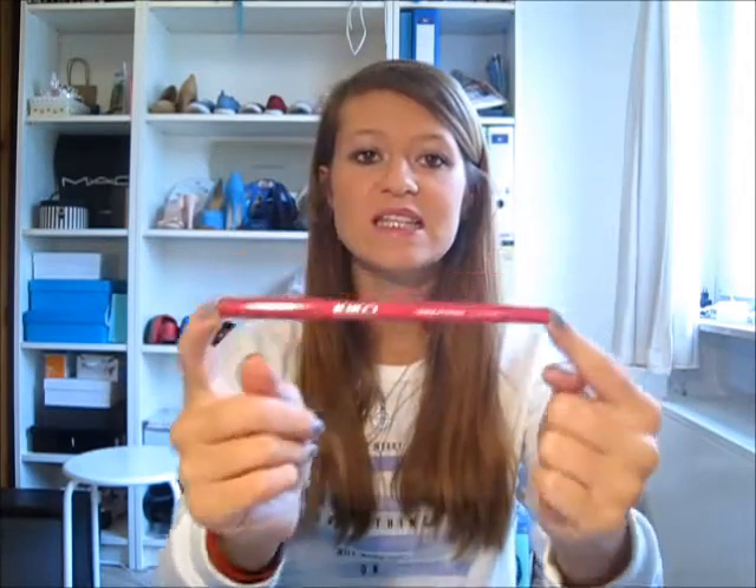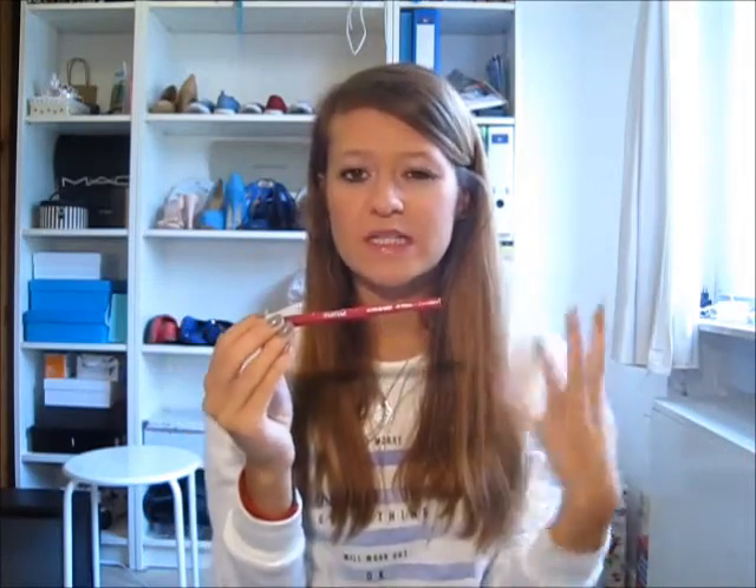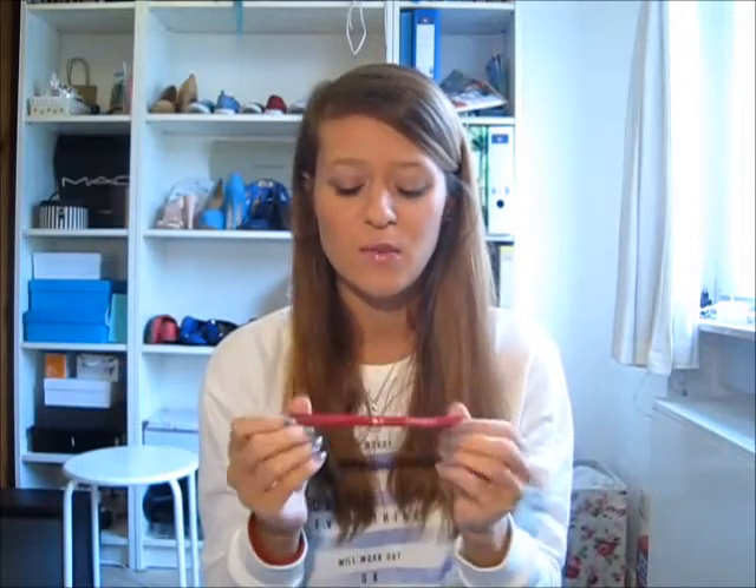Next is the Ultra Glossy Lip Pencil from Kiko in color 613. As you can see, it's a nice dark pinky-berry — more pink than berry but goes into the berry side of things. I love this because it's super comfortable to wear and it really is glossy, not matte, so I totally wear this on its own without anything on top.